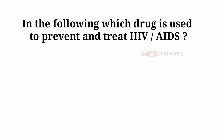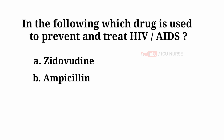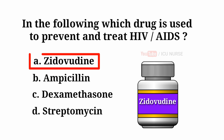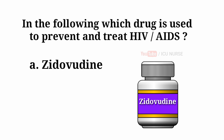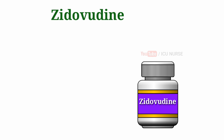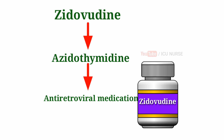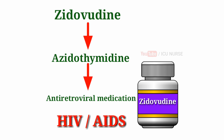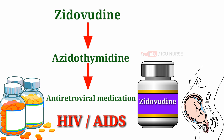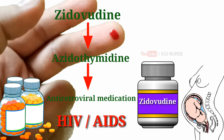Which drug is used to prevent and treat HIV AIDS? A. Zidovudine. B. Ampicillin. C. Dexamethasone. D. Streptomycin. And the answer is A — Zidovudine. Zidovudine, also known as azidothymidine, is an antiretroviral medication used to prevent and treat HIV AIDS. It is generally recommended for use with other antiretrovirals. It may be used to prevent mother-to-child spread during birth or after a needle stick injury or other potential exposure.